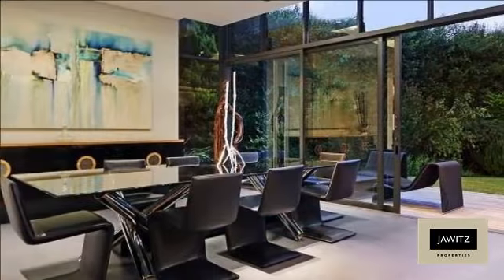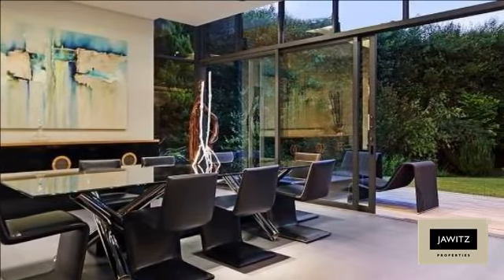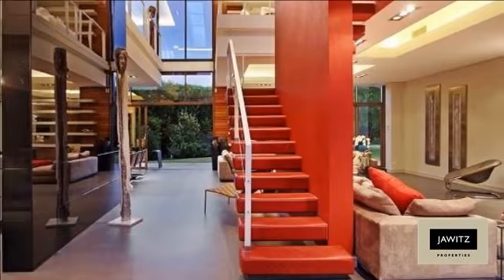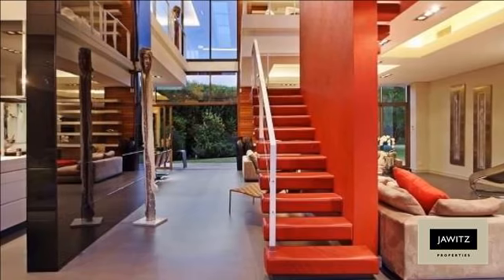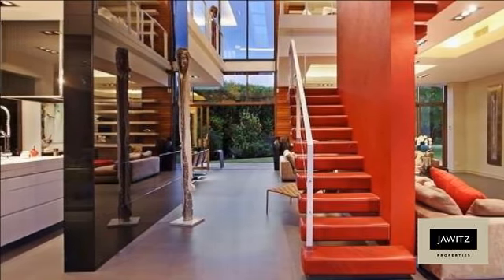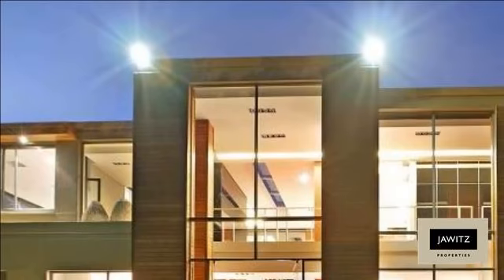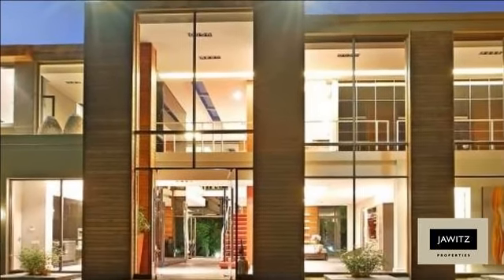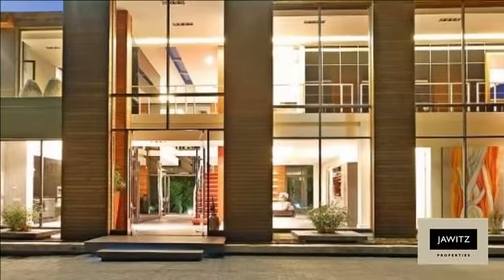Exceptional state-of-the-art finishes throughout from an ultra-modern kitchen and appliances, as well as imported furnishings, exclusive artwork and original handcrafted sculptures, all included to complete this designer home. Large open-plan reception areas with modern fireplace open through tall glass doors onto a glorious garden and pool area.